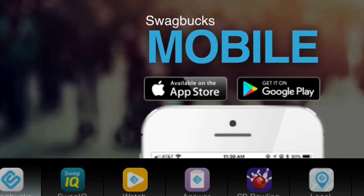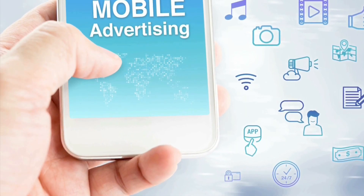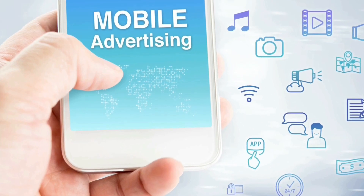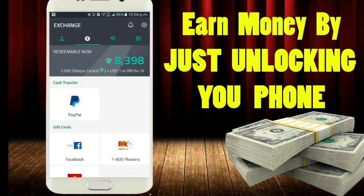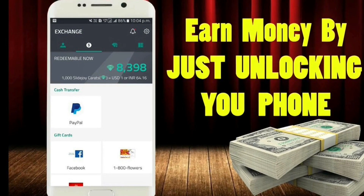Top three is Slidejoy. You can get paid an average of five to fifteen dollars per month, according to CNET, for putting advertisements on your Android device's lock screen.